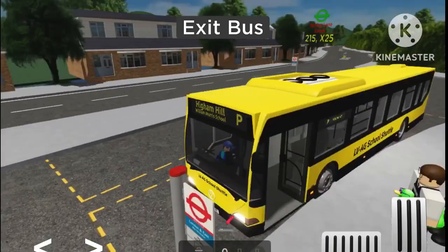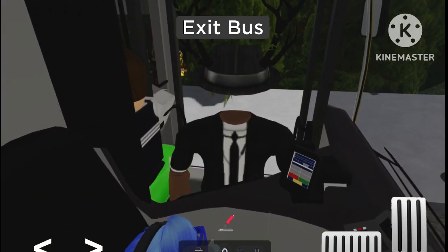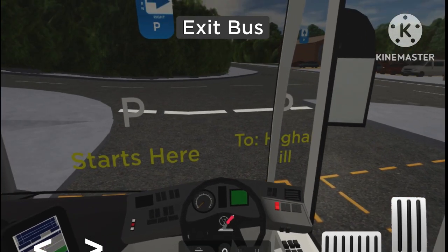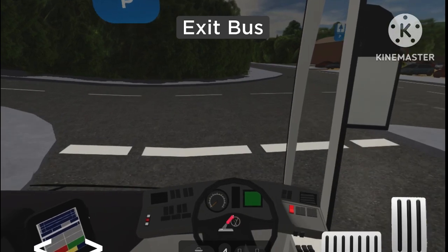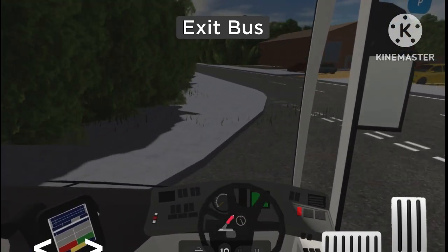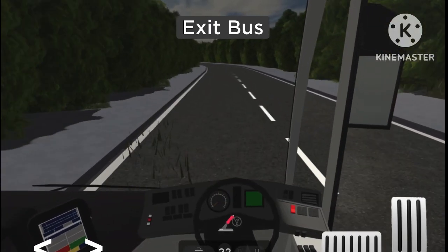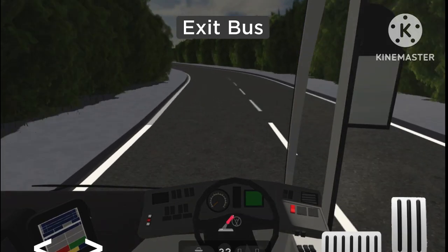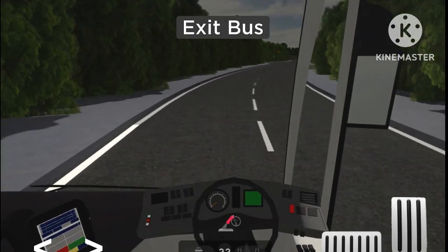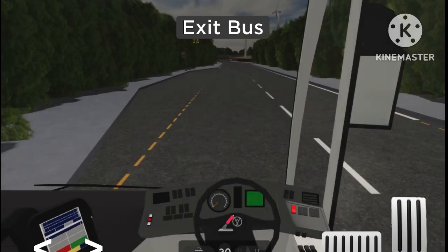Are these guys going to get on? A few people are getting on now. Let's shut the doors and get going towards Higham Hill. I do apologise for the people who missed the bus. We are now leaving Yachtley Lane and making our way to Higham Hill. I thought I'd turn up the graphics a little bit to make this drive more realistic. Let's hope we can get there on time so the kids can start their lessons before it's too late.